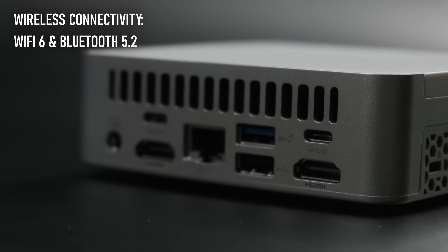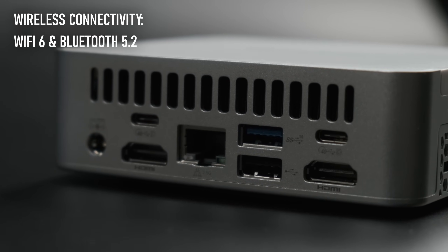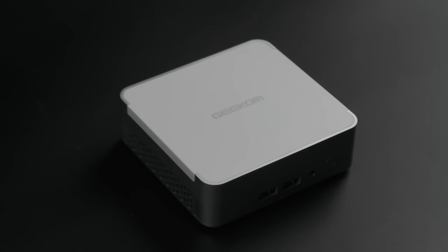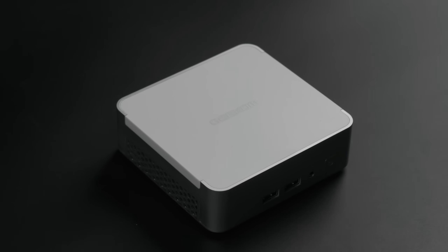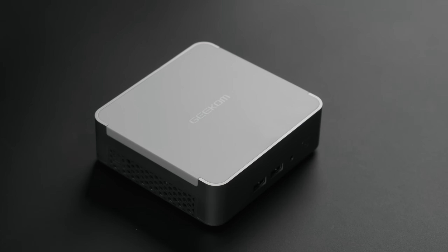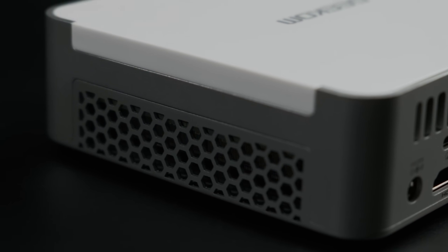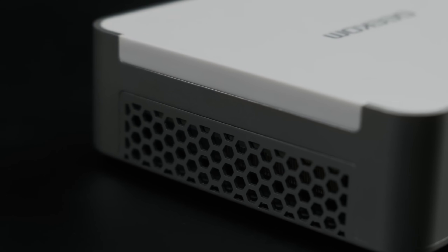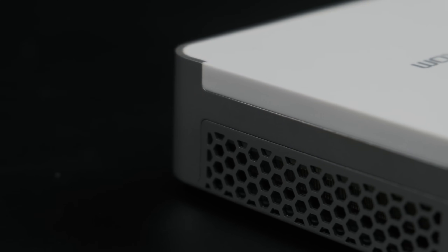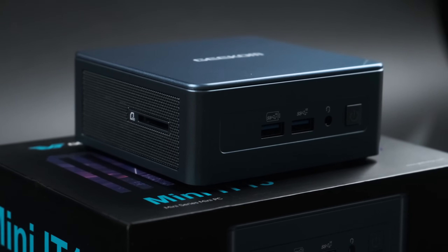While the single Ethernet might limit the XT12 Pro's home server applications somewhat, the four total possible display outputs and ability to work with Thunderbolt eGPUs could turn this into a viable replacement for a pretty serious desktop PC. Sadly, we're missing a past staple of the Geekom mini PC lineup — the full-size SD slot. I'd miss having that for downloading videos from my mirrorless camera, and I wouldn't complain if Geekom hadn't already set the precedent with their previous models.